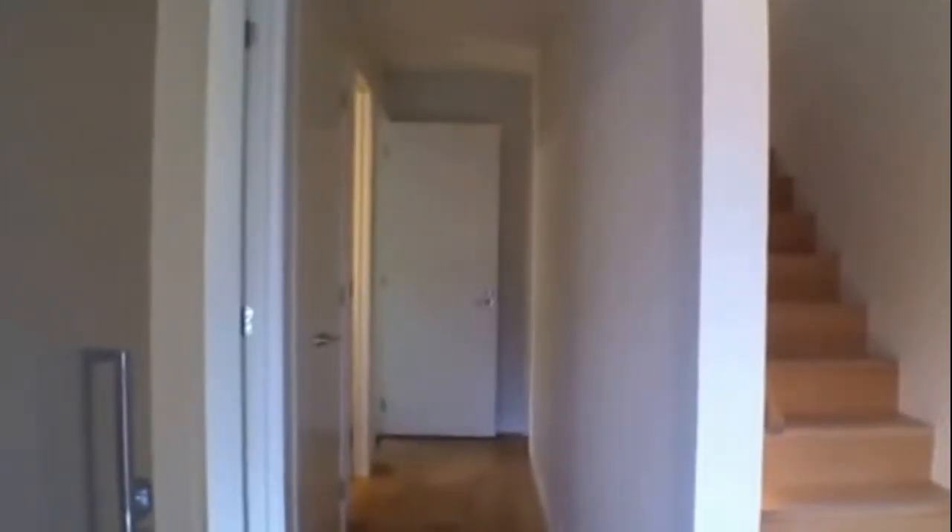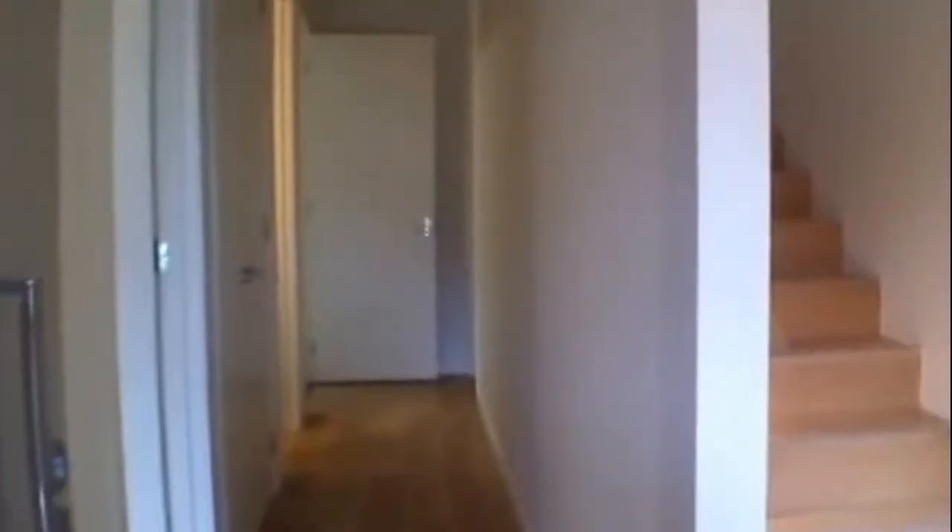I'll take you on a tour. The first door on our left is the bedroom located downstairs, followed by the bathroom that services downstairs. We then make our way to the garage on the right-hand side, and we have the large separate laundry. Throughout this townhouse we have timber floors.